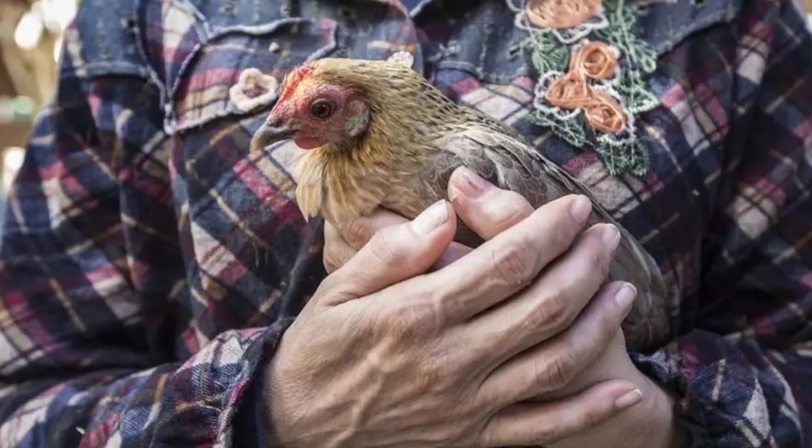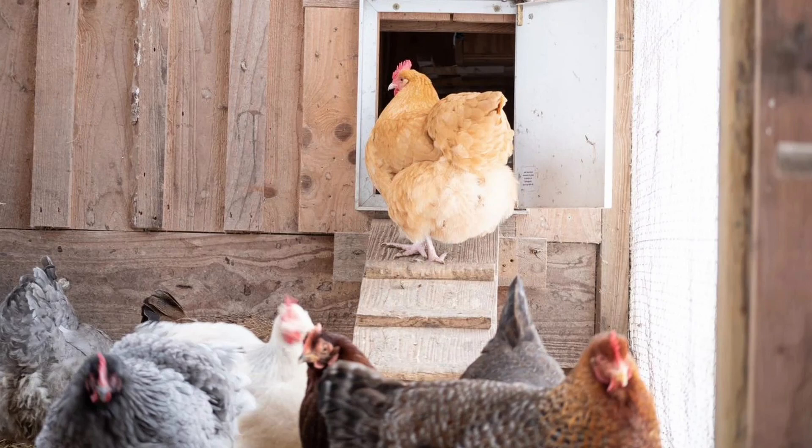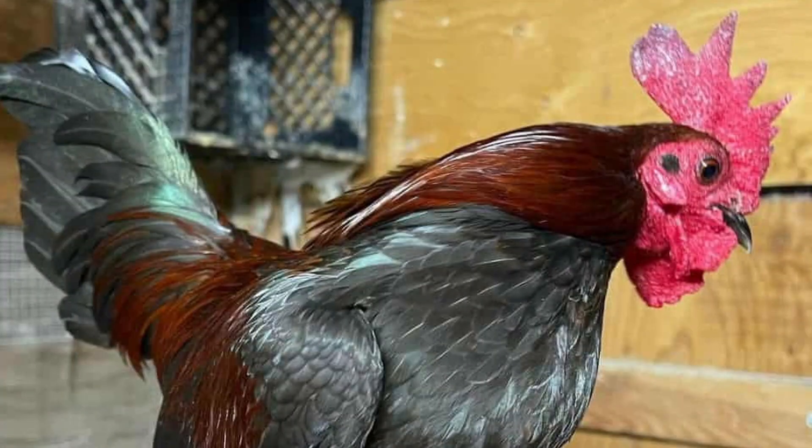Whichever direction you choose, there are certain advantages to keeping Bantam chickens. The main one, of course, is that smaller size means less space required. Or if you look at it from a different perspective, smaller equals more chickens in the same amount of space. They only need about half the space of most standard breeds — about two square feet of coop and four square feet of run. Of course, if you do choose to keep Bantams, there are other differences besides space requirements.